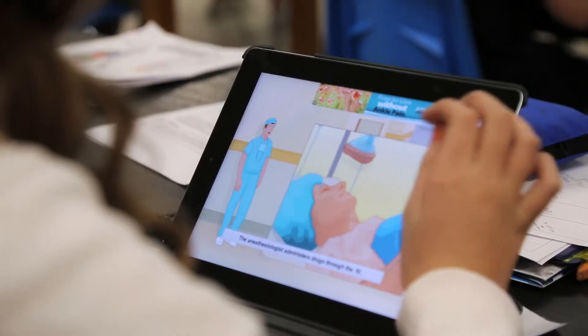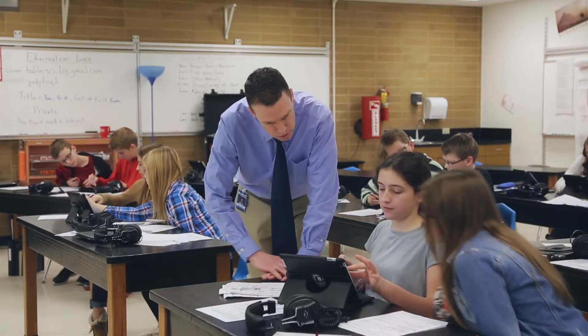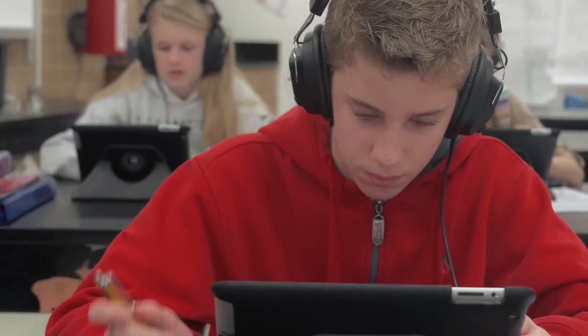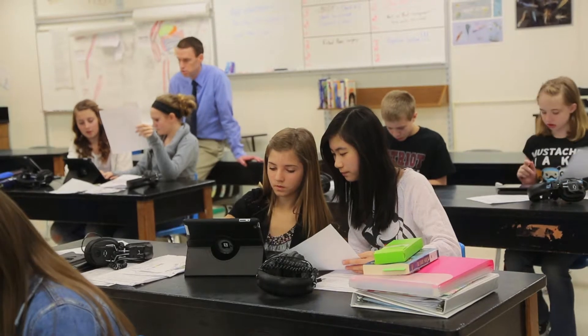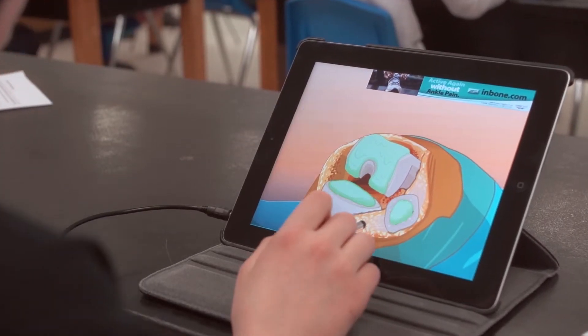Technology enhances my instruction because the apps and devices I use allow students to get more information than I provide, but also allow some students who are not ready for more information to gather a little less. It gives them a chance to look at it in a different way — instead of me just talking, they can see pictures and manipulate those pictures in three dimensions, giving them a better understanding of what we are studying in class.